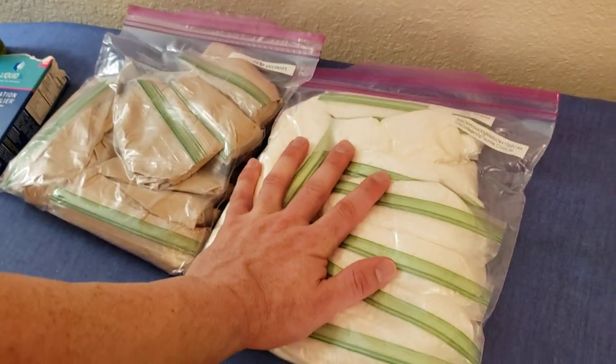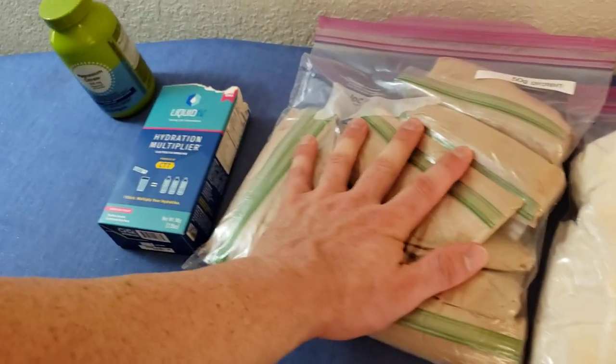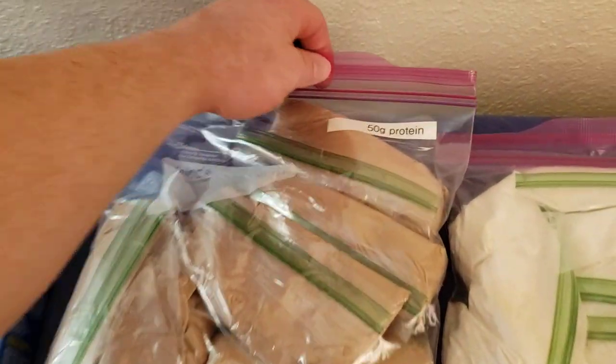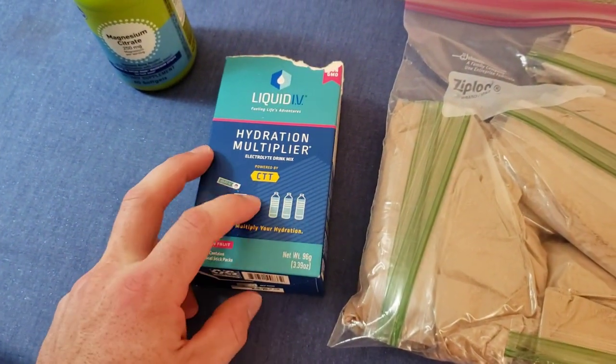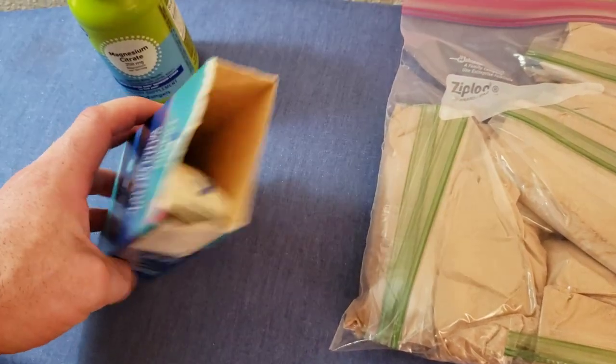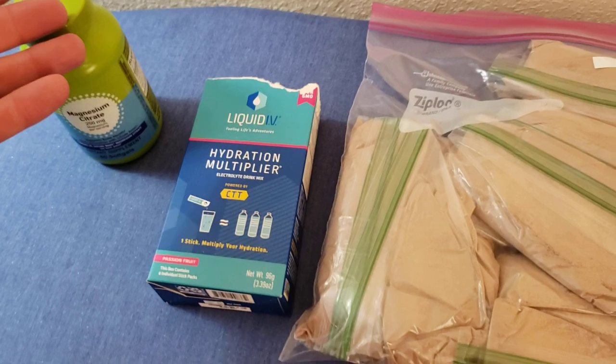Right here I have a post-workout and post-weigh-in drink, and then I have some protein pre-aliquoted into 50-gram servings. I also picked up this hydration electrolyte supplement — I talked about those in a different video — and magnesium electrolytes, talked about those in that same video.